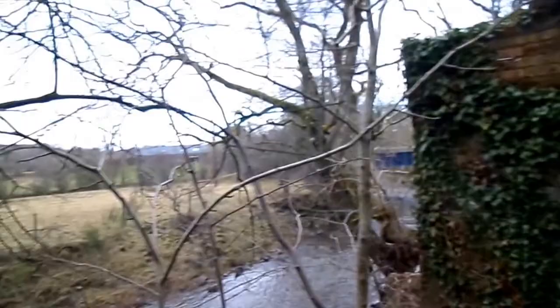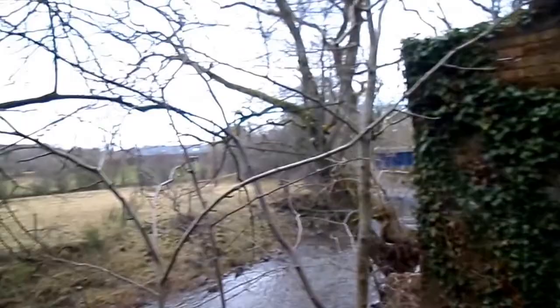Not very far from here is Mount Oliphant, where the Burns family were farming after they left Alloway.